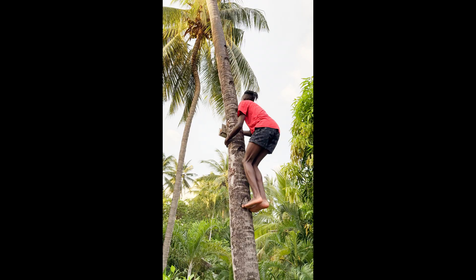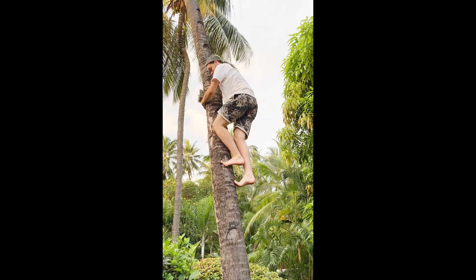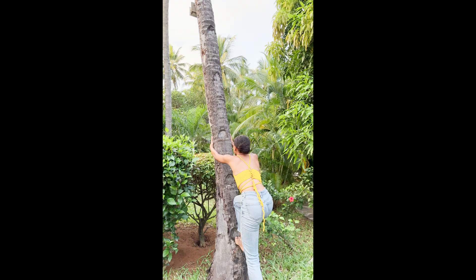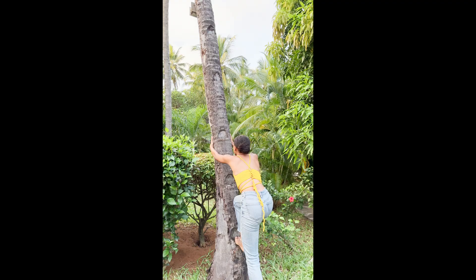Attempt to climb a coconut tree — keyword: attempt. If anybody gets injured, this was not my idea. It was her idea. I have nothing to do with this. Me neither. Nothing at all. I just woke up.